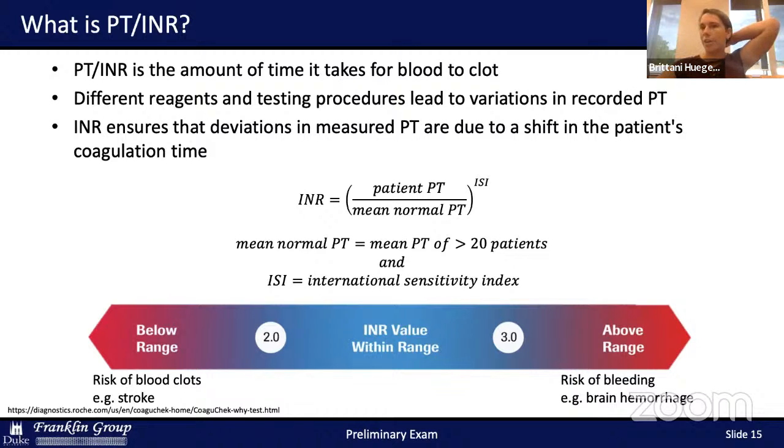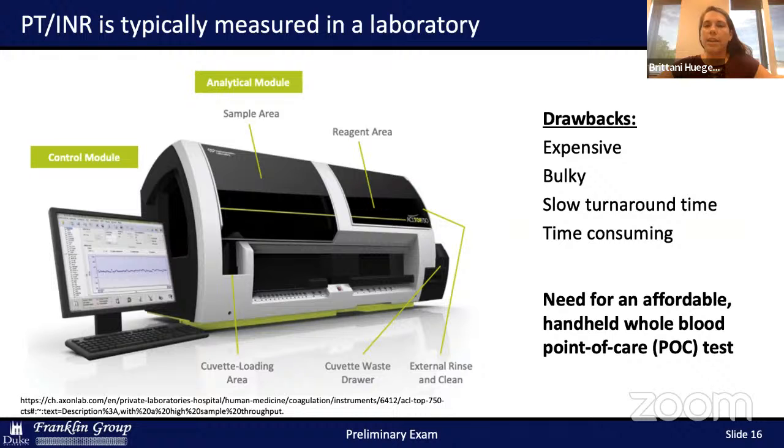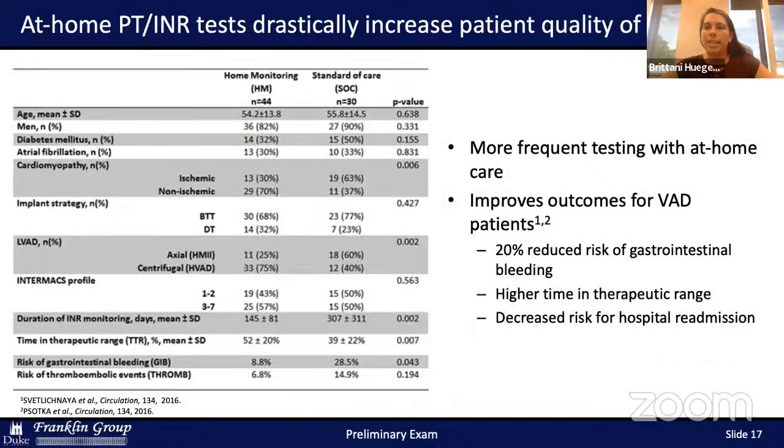PT INR is normally measured in a laboratory, and there are many drawbacks. Every time a patient wants their PT INR tested, they have to go to the doctor's office, use bulky expensive equipment, have a full vial of blood drawn, and wait for results — decreasing quality of life. One way to overcome this is to create an affordable handheld whole-blood point-of-care test. At-home point-of-care tests can drastically increase patient quality of life and improve outcomes because they allow for more frequent testing and early diagnosis of issues.